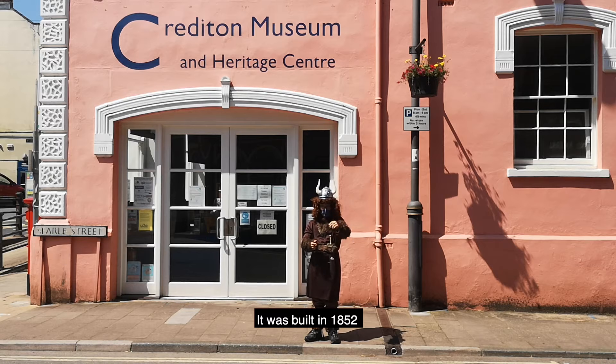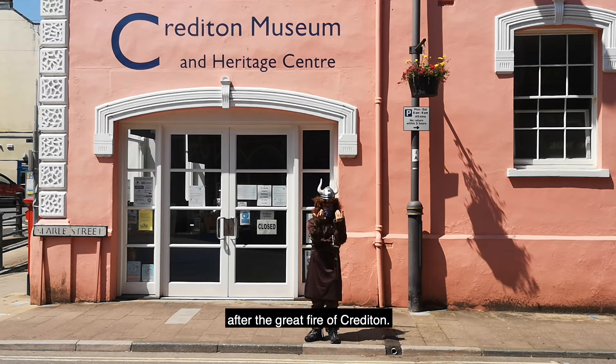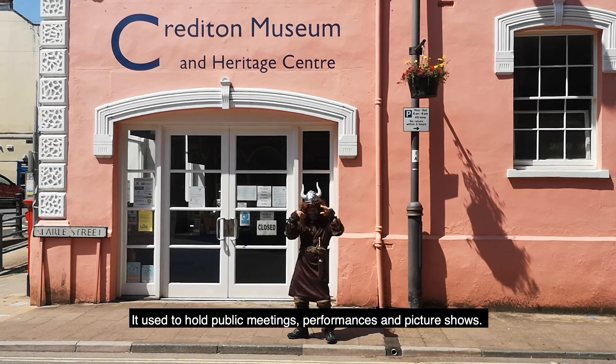It was built in 1852 after the Great Fire of Crediton. It used to hold public meetings, performances and picture shows.